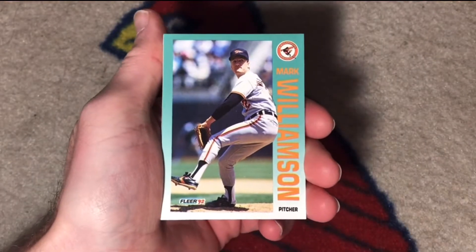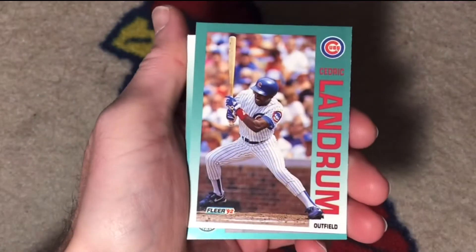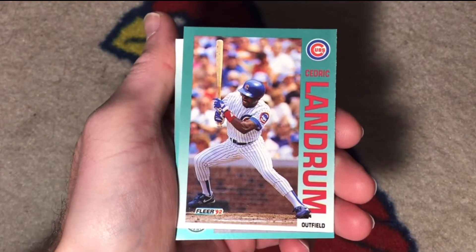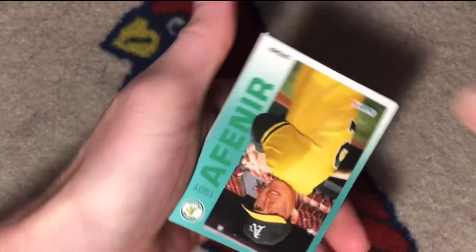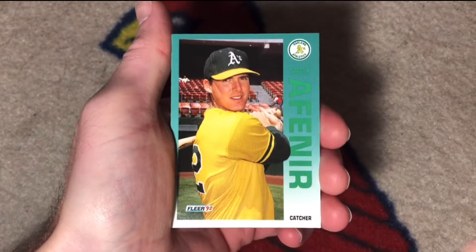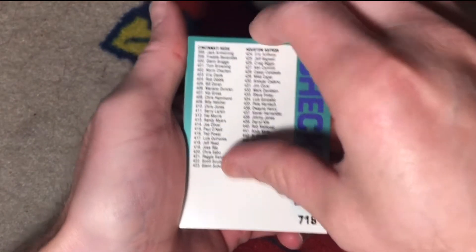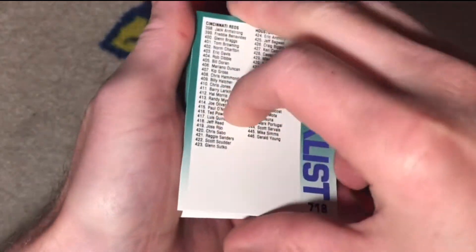Mark Williamson — he was a middle innings setup guy. Cedric Landrum, pinch hitter. Troy Afanir — I don't remember much about his career at all. A checklist for the Reds and the Astros.